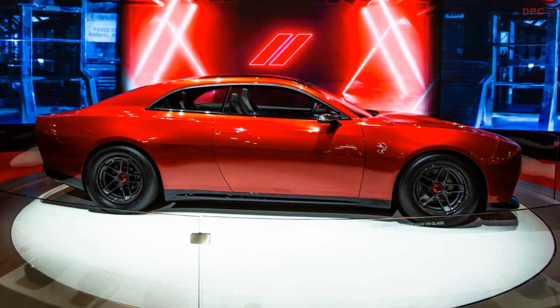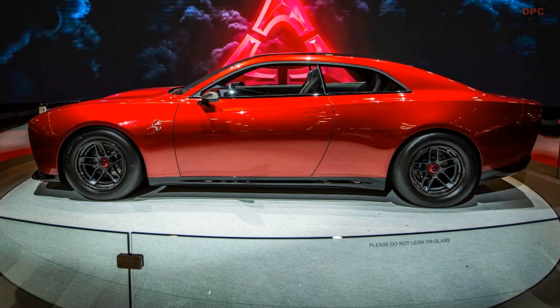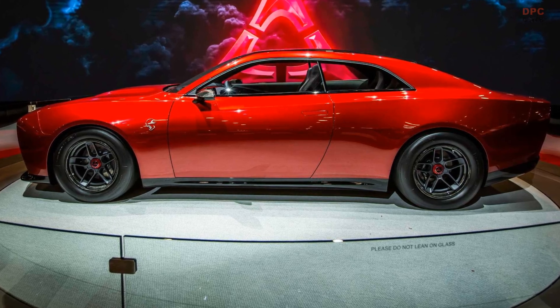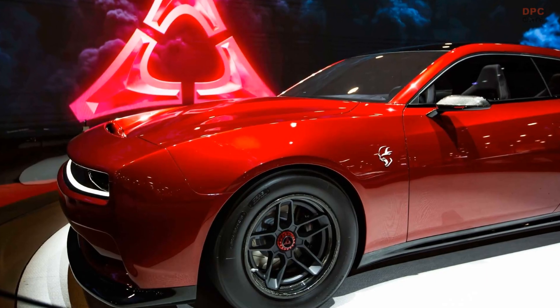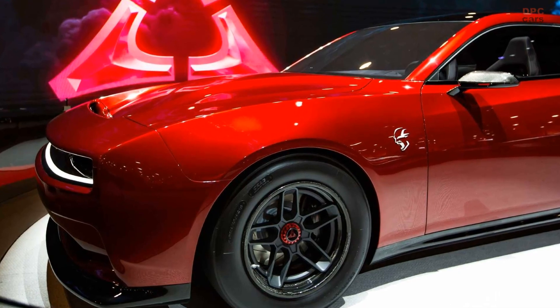Highlighting the Dodge Charger Daytona SRT Concept's CMA visit is the announcement of nine possible powertrain outputs for the all-electric muscle car concept. Three different battery electric power levels will be shown at CMA, as well as two levels of Dodge Direct Connection performance upgrades for each power level.